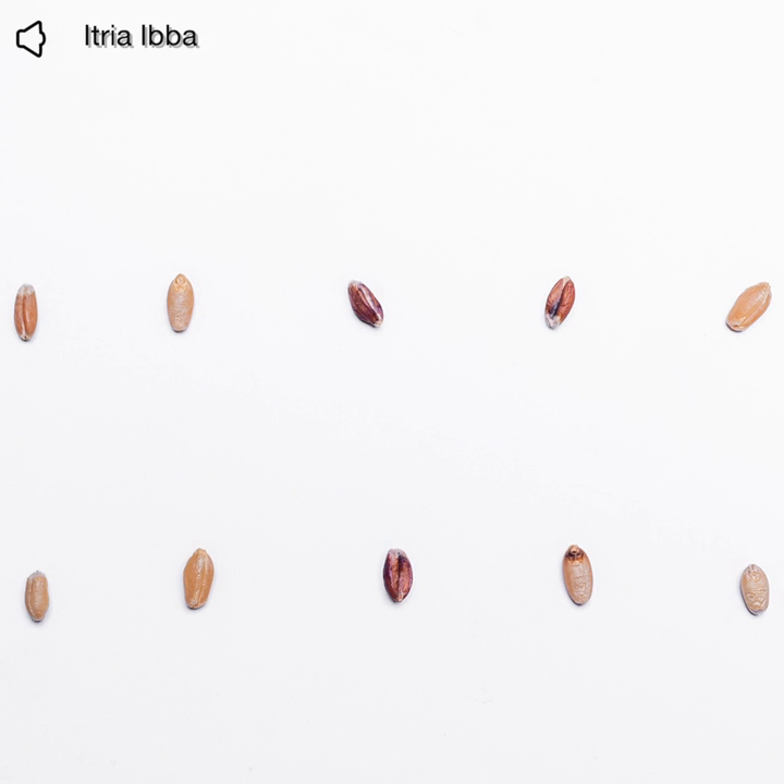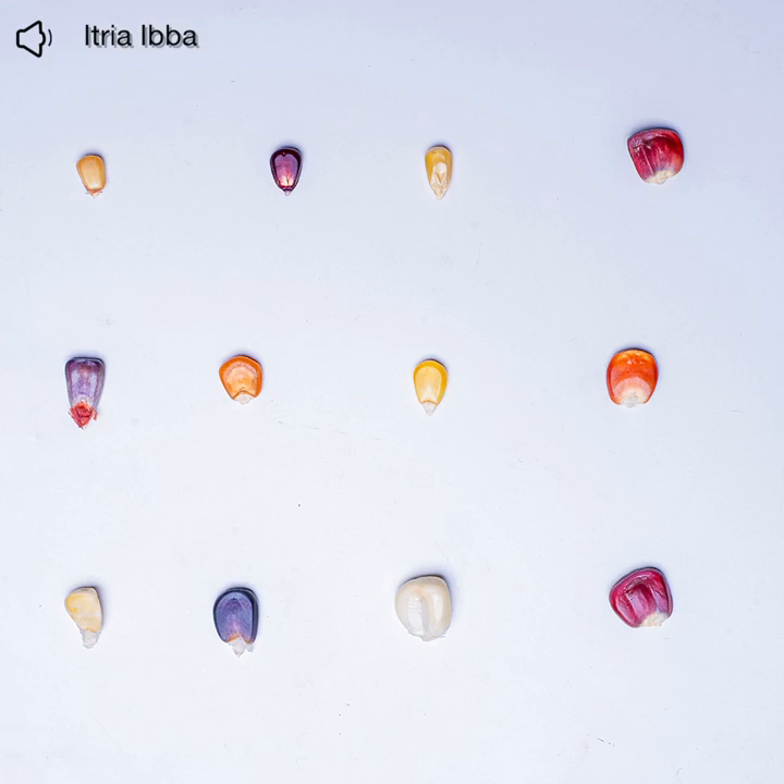Whenever some or all of the outer bran layers are removed by milling, pearling, polishing, or de-germing, all grains are transformed into refined grains.